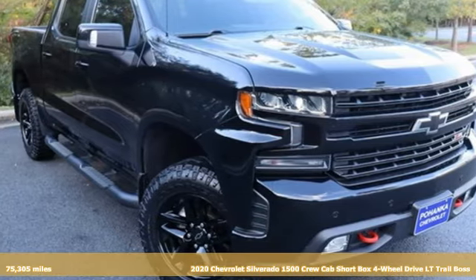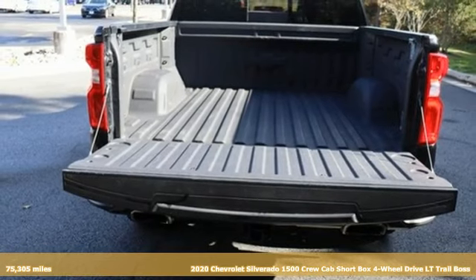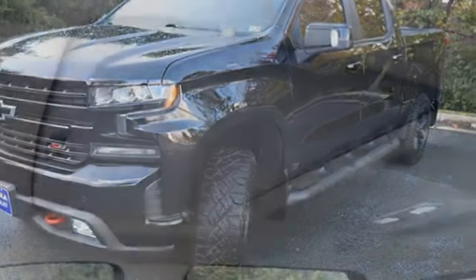It's a 2020 Chevrolet Silverado 1500. Projecting strength and durability and built to back it up, this Silverado 1500 is definitely one book you can judge by its cover.